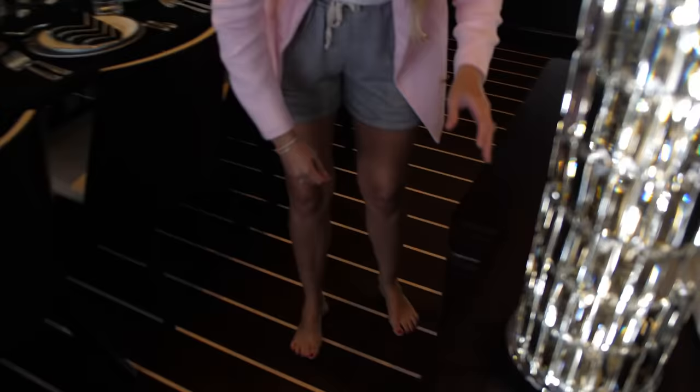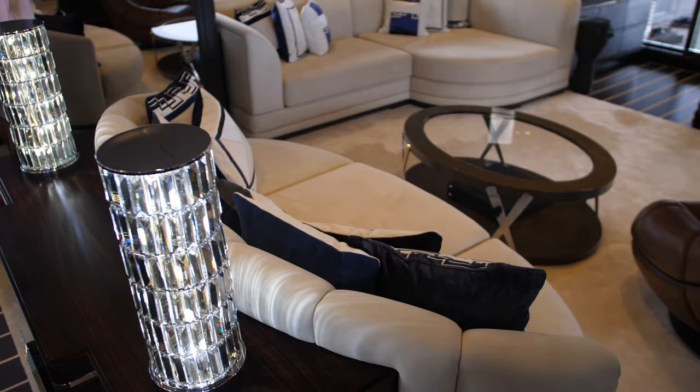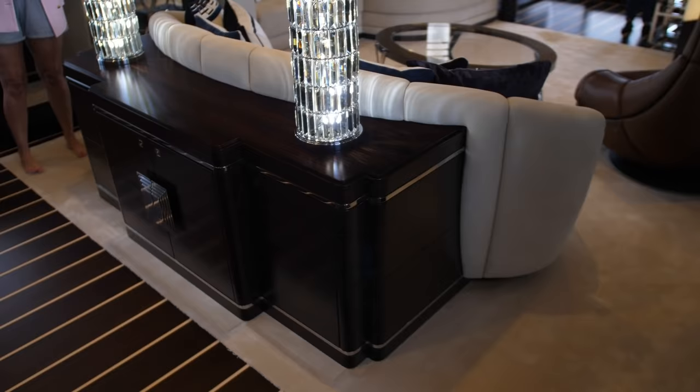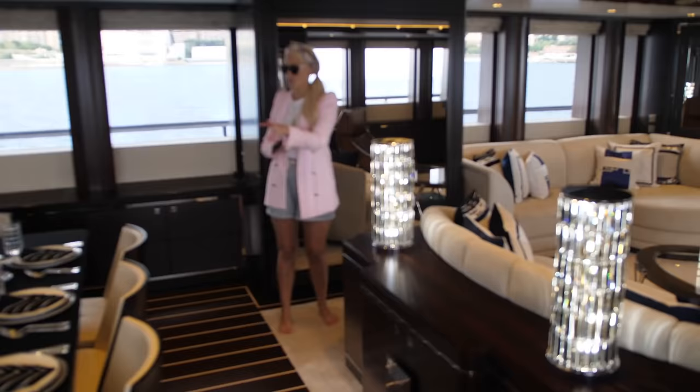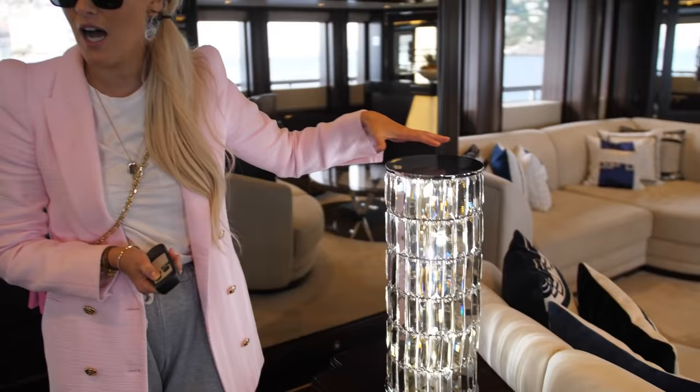Just push this button here and I have a remote — watch the couch, it moves! I like things that move. This is cool because it's the best use of space. If you've got a party that wants more room in the dining area, you can move this couch forward; if you want more area in the sitting area, you can move it back. It moves probably half a meter to three quarters of a meter. And all of these crystal chandeliers are custom made — look at this massive crystal chandelier over the dining table. Isn't that beautiful?